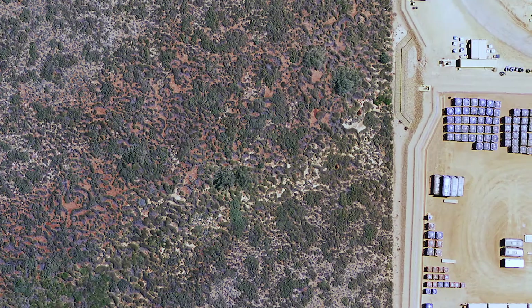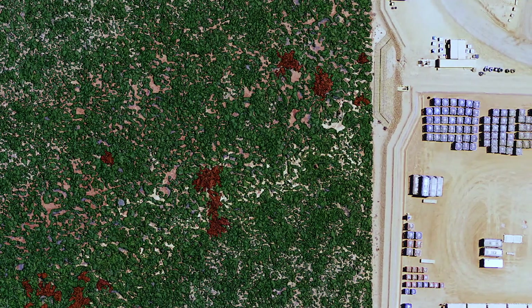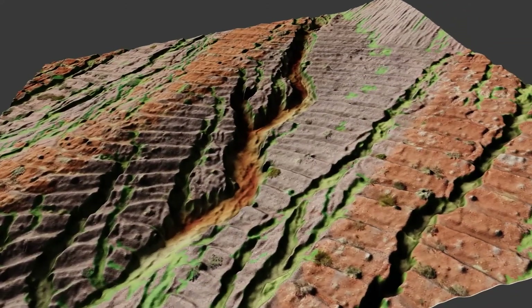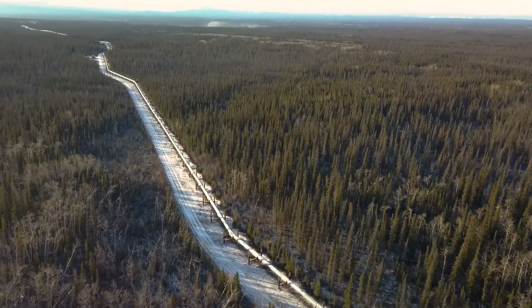In Australia, our mining and energy clients need to detect potential environmental impacts and measure the success of rehabilitation efforts by looking at changes in vegetation. We can achieve this using ExtractX, our artificial intelligence mapping service that provides accurate, scientifically robust and repeatable assessments of vegetation.